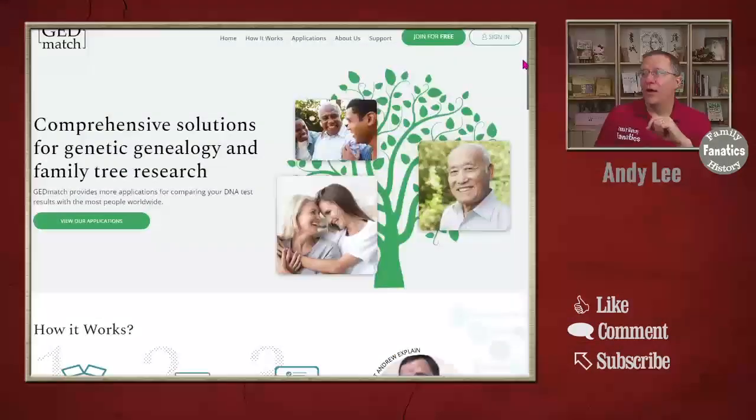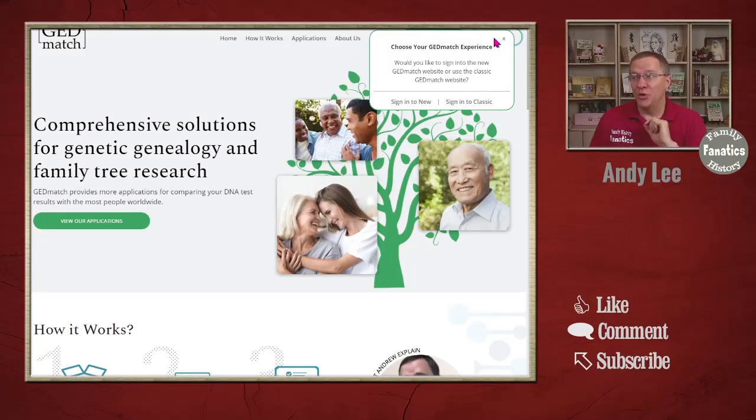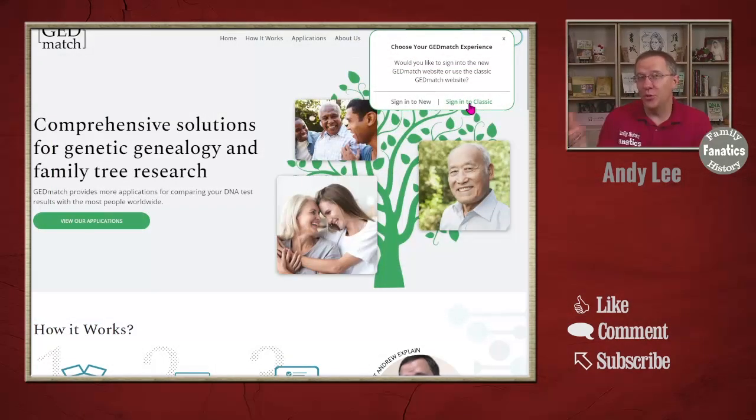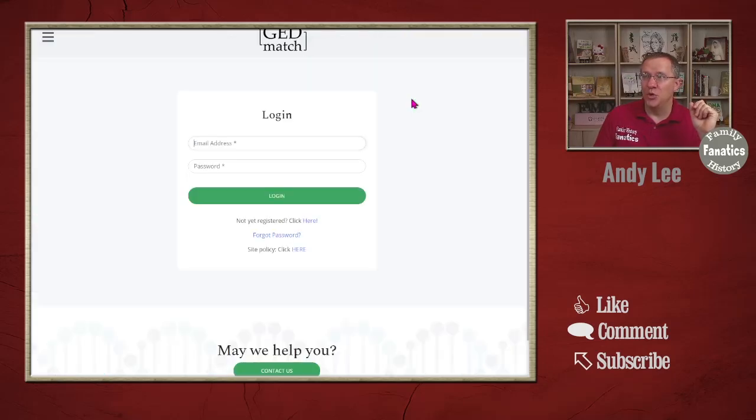There are actually two GEDmatch websites using the same data. There is this new website and there is the old website, and you can sign into either one. When you click on login, it asks whether you want to sign into the new one or the classic one. If you're using the new website and come across a tool where some information is missing or there's a bug, you can always sign into the classic website and use the tools from there that haven't changed.